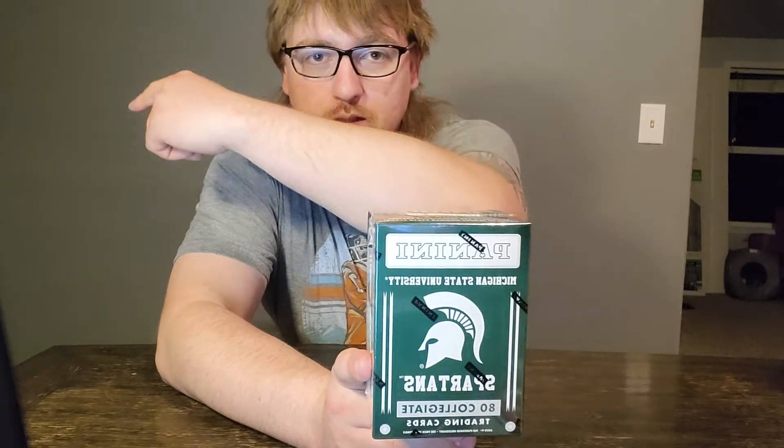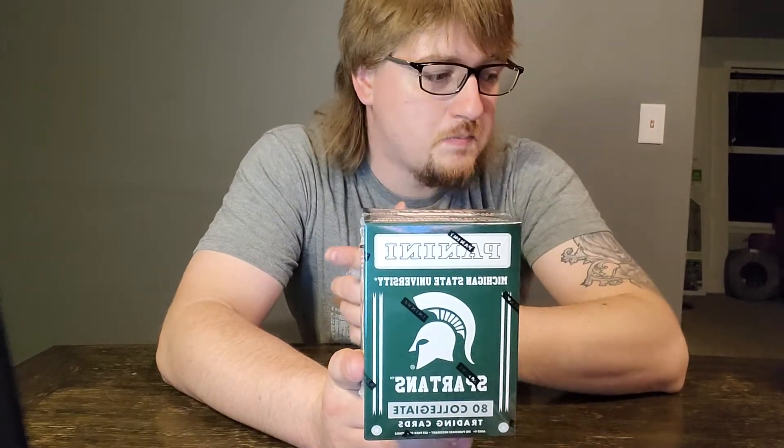Plus, Michigan State is a really cool school. They've got a lot of history. These are pretty cool boxes from what I saw in the first one I ever opened, which is my previous video - check it out if you didn't see it. I think it was a really, really cool box with a lot of good pulls and really cool card designs. So yeah, let's open a Michigan State one and see what's in here.